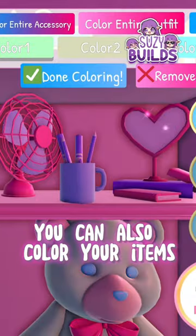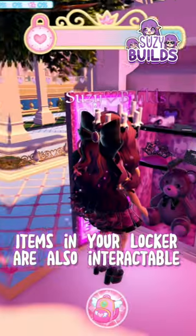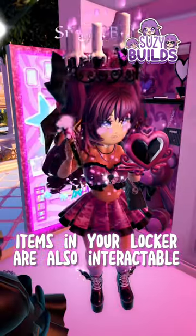You can also color your items and use fabrics for your locker. Items in your locker are also interactable.